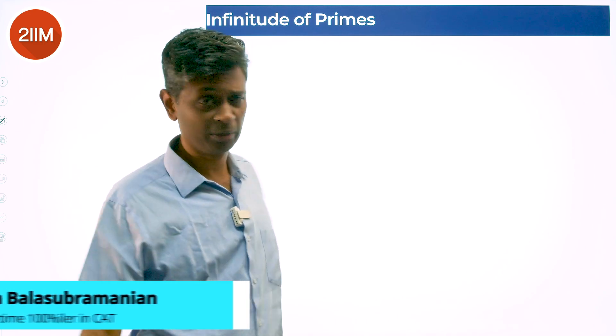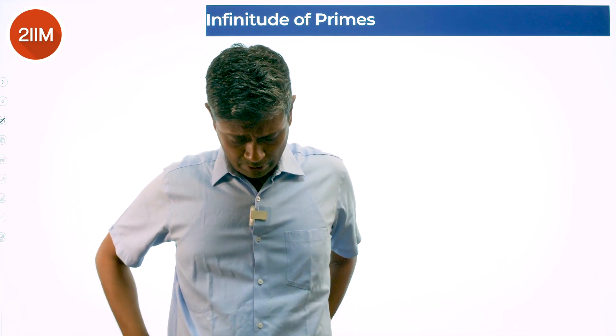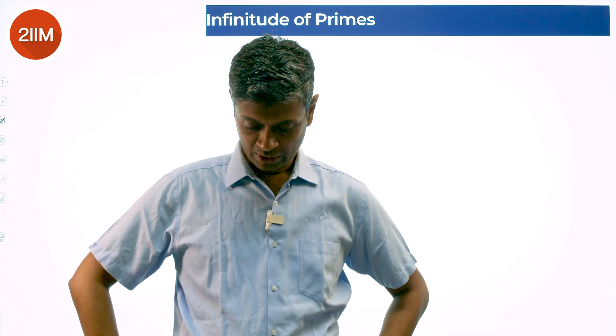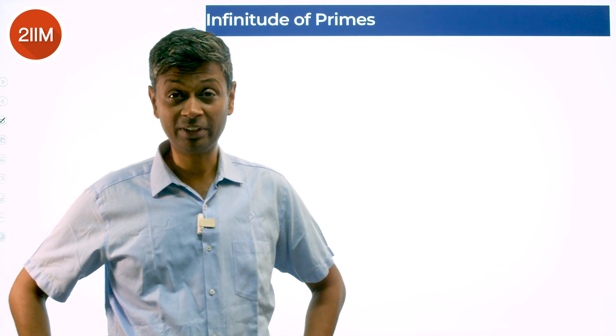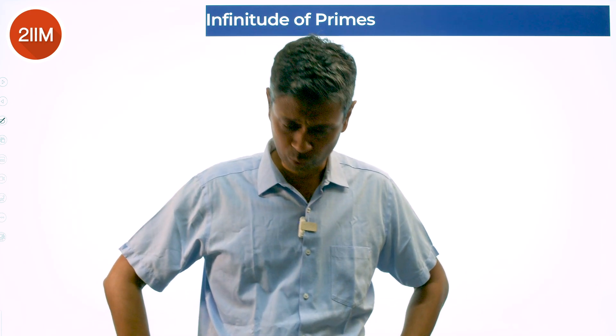We're going to talk about the infinitude of primes — the idea that there are infinitely many primes. I had mentioned quite a few times that there's a beautiful proof for this. People have said the internet proofs are very mathematical, so I'm going to break it down a little bit and have a go at this proof.